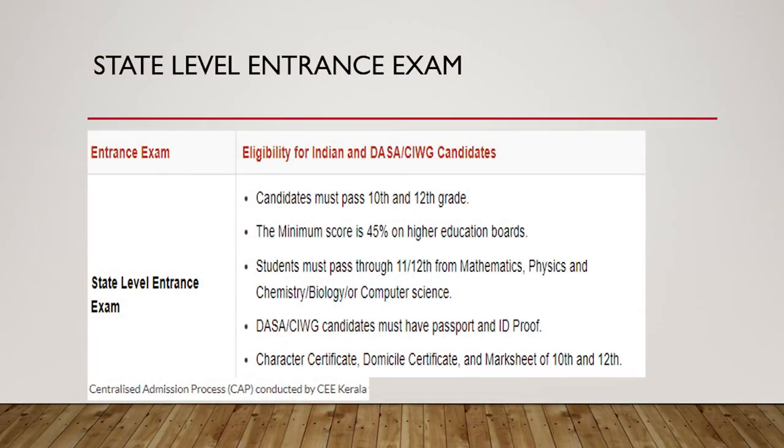Now let's discuss the state level entrance exam. In Kerala, there is one exam popularly known as KEAM — Kerala Engineering Agriculture Medical entrance exam — conducted by CEE Kerala, which is monitored by the Centralized Admission Process. Students who have passed Class 12 with 75% marks, or 65% in the reserved category, are eligible. The key criteria is Physics, Chemistry, and Mathematics with a minimum of 60-65%, though scoring 70% or above is safer.